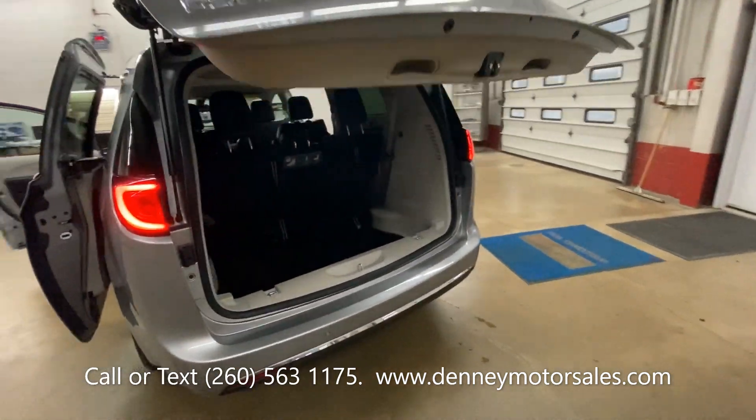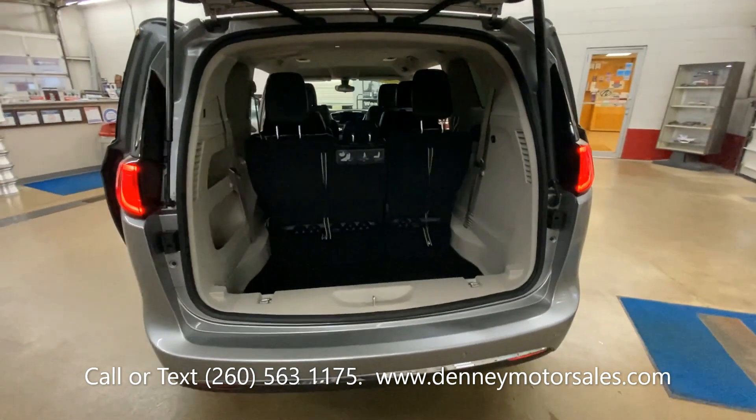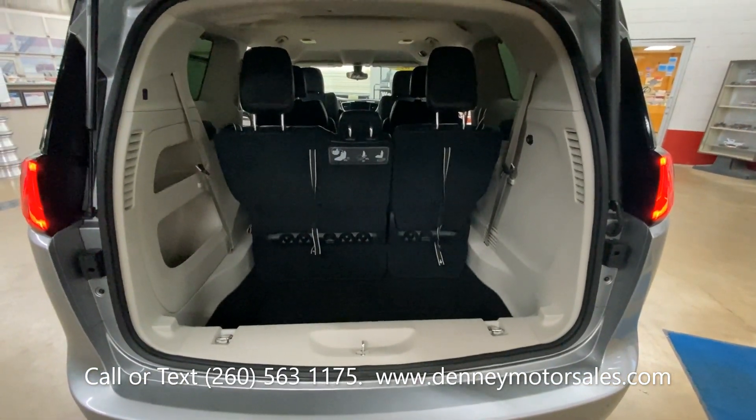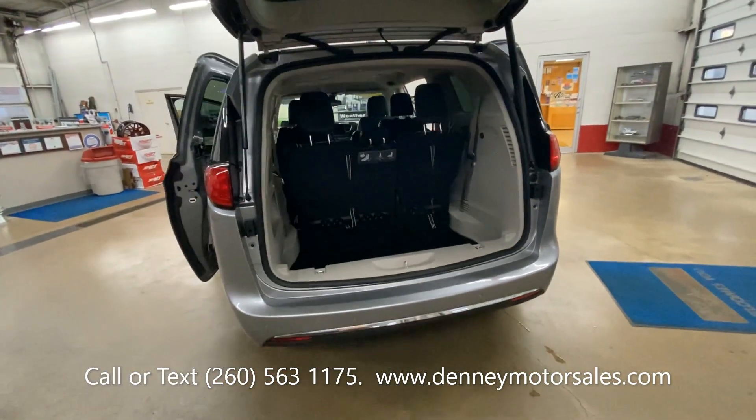Check out the website DennyMotorsales.com where there's going to be a ton of photos, and we will show you how the seats fold down into the floor.